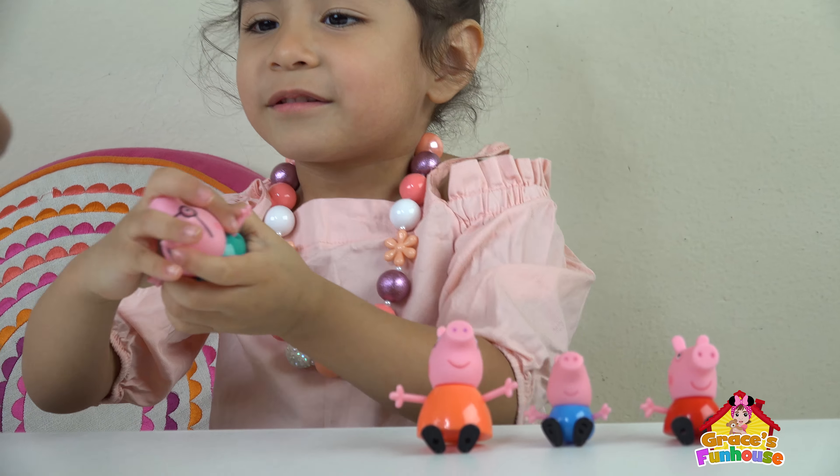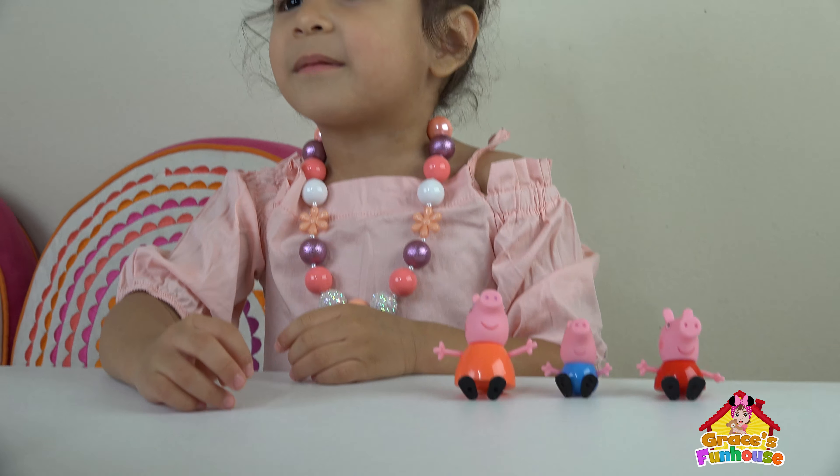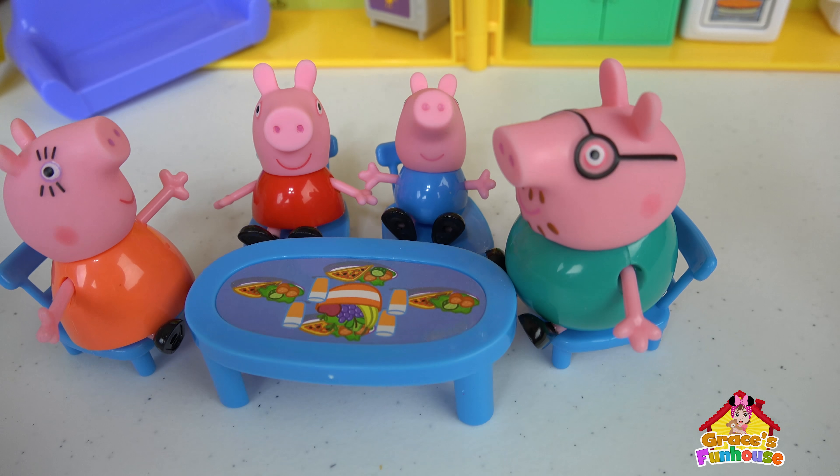It's stuck! Let me see! That one's stuck! Can I help you? It's stuck! Oh! Wow! It was stuck! You're right! It was stuck! Okay! It's dinner time, kids! Time to eat!